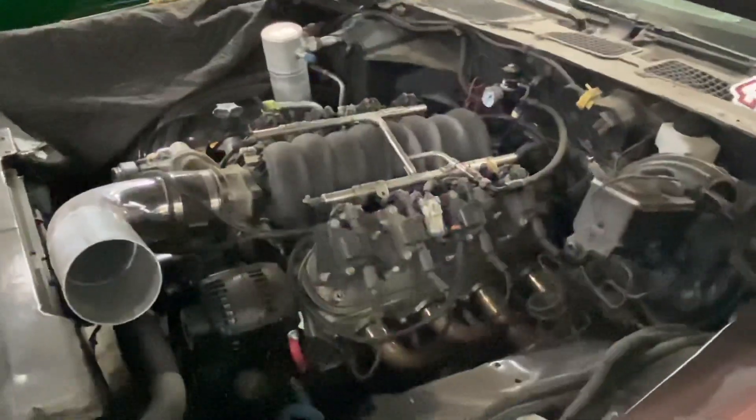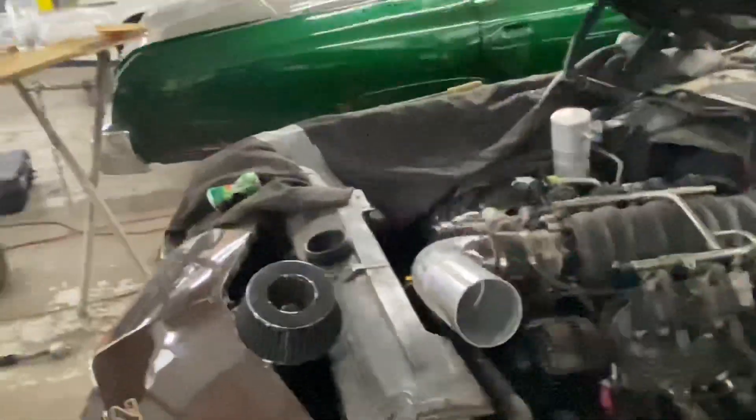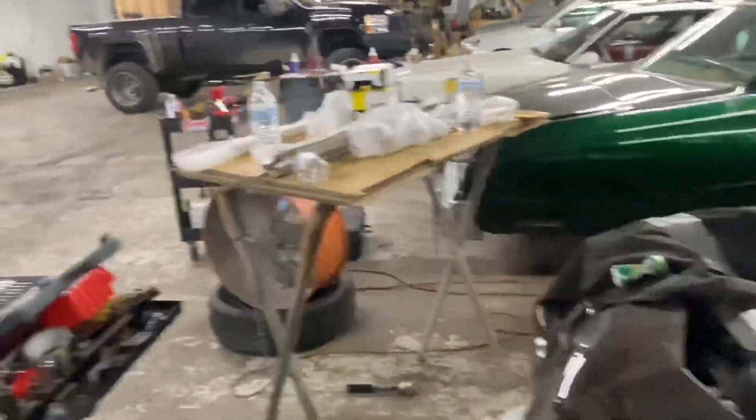It's a 6.0 — basically the drivetrain out of an '06 GTO. It's got a mild boost cam in it, nothing too serious.